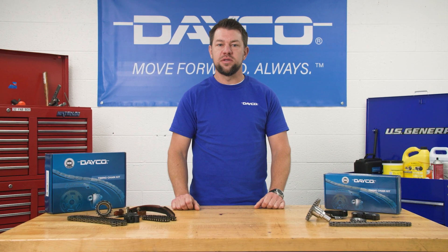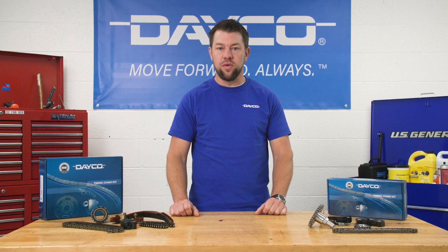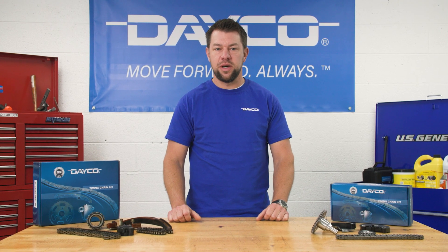The tech team here at the Deco Garage just wrapped up a timing chain kit installation, so I wanted to talk about some things you need to know before jumping into timing chain repair.